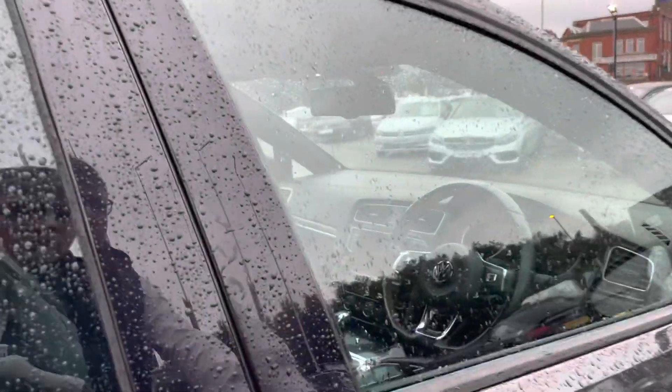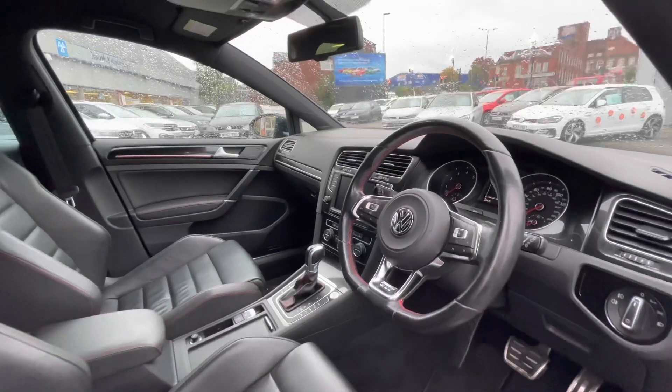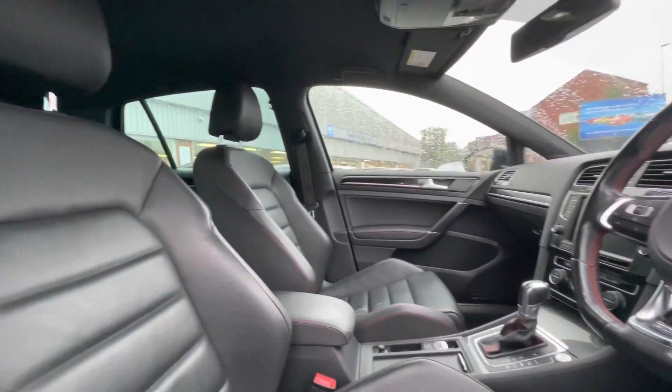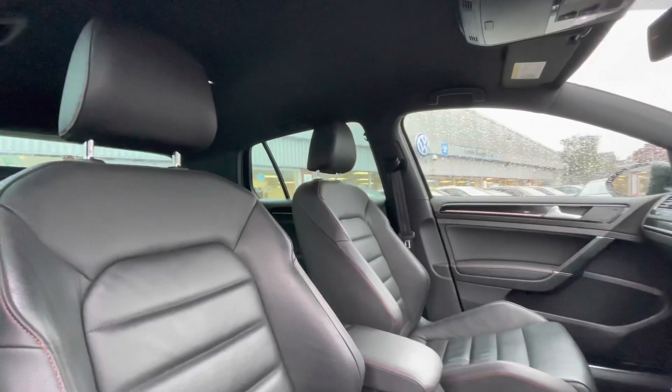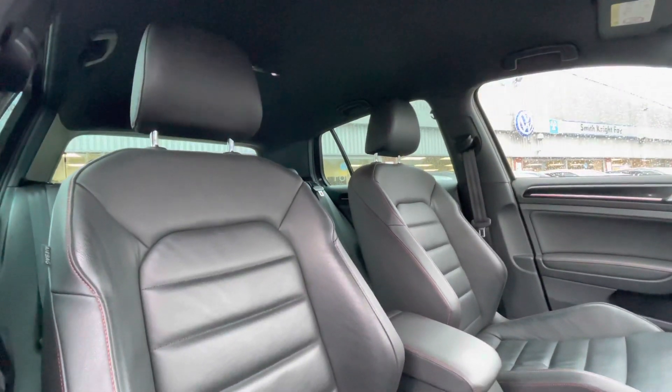Making our way around to the driver's side, you gain access to the beautiful multifunction steering wheel that gives access to your dashboard display. You've got the remarkable Vienna leather upholstery, which is an optional extra on this car. It's a very comfortable experience that you and your passengers will thoroughly enjoy, and the car has been kept in outstanding condition.